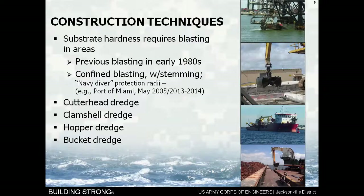I think you can immediately begin to see some similarities between what we dealt with at Miami and what we may be dealing with here in Jacksonville. We'll start talking about the different construction techniques that we could use. One of the things here is that the rock hardness or the substrate hardness requires blasting in some areas. In Miami there had been previous blasting in South Florida in the early 1980s, and for the Miami Harbor project we used something called confined blasting.